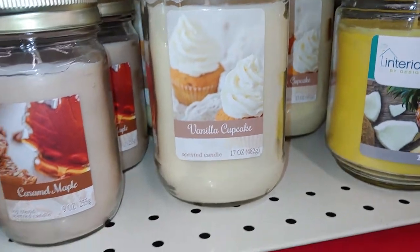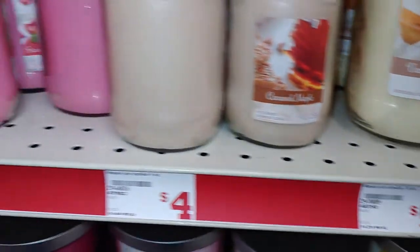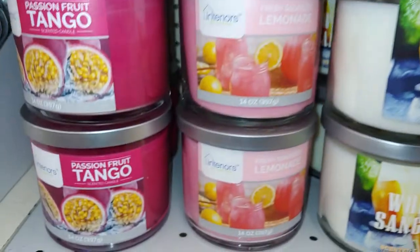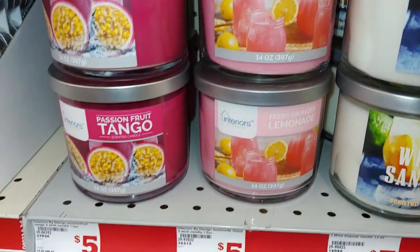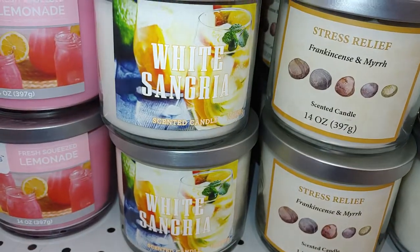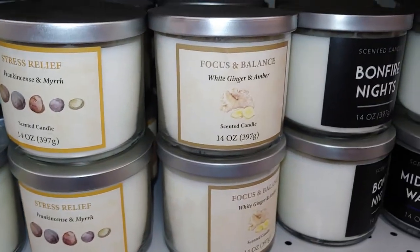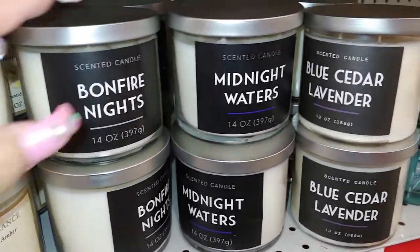They have the pineapple coconut by Interiors by Design — seventeen ounces for five dollars — and the vanilla cupcake kind with sweet cupcakes and all the frosting for five dollars. I have a few of these at home from last time. The starburst and cream for four dollars, and they have those passion fruit tango and fresh squeezed lemonade for five dollars — pink packaging on both of them. White sangria, and they have the stress relief one — white ginger and amber, bonfire nights for five dollars, and midnight waters.